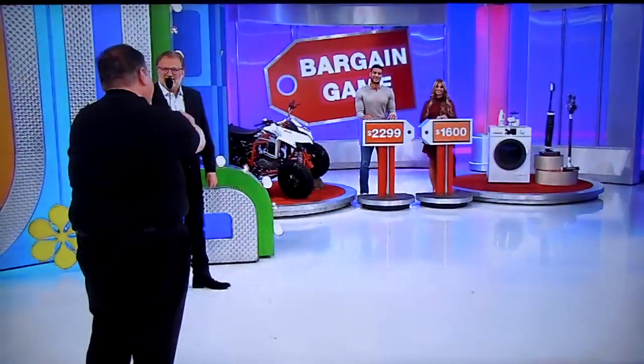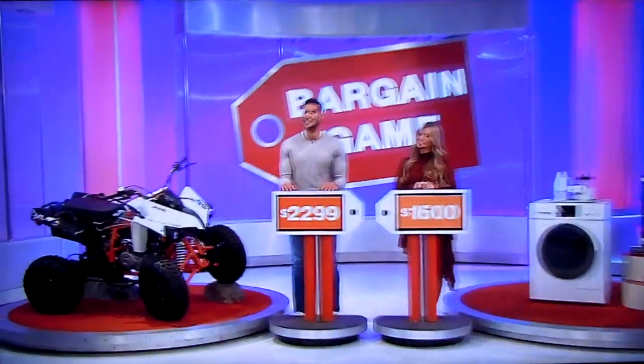While the washer's a great-looking machine, I think I gotta go to ATV. Looking for the bigger bargain. I think the ATV's the better bargain. So the ATV's the bigger bargain.